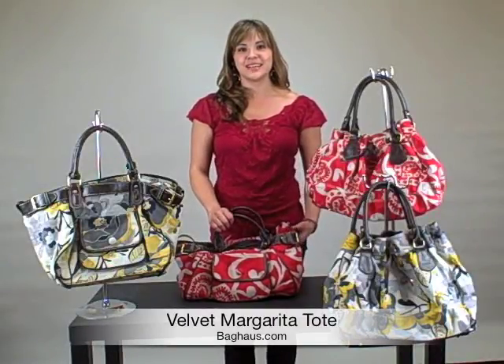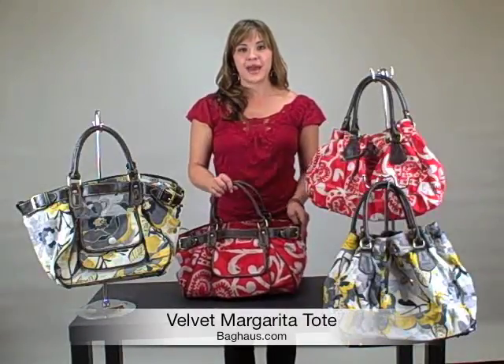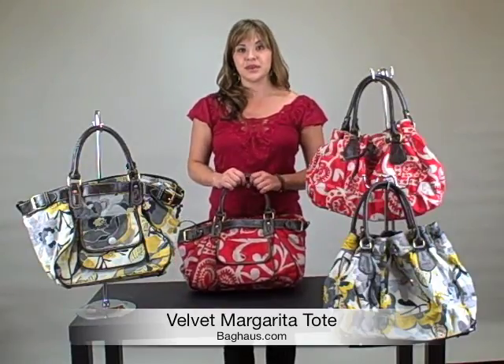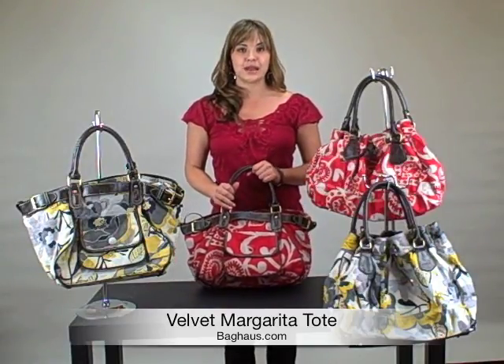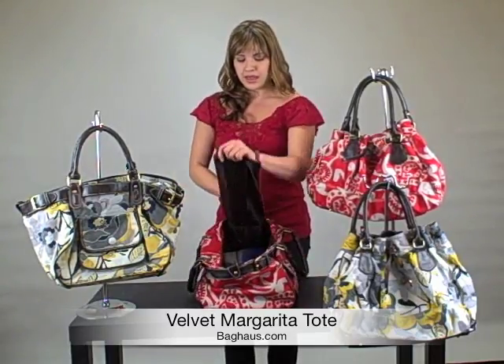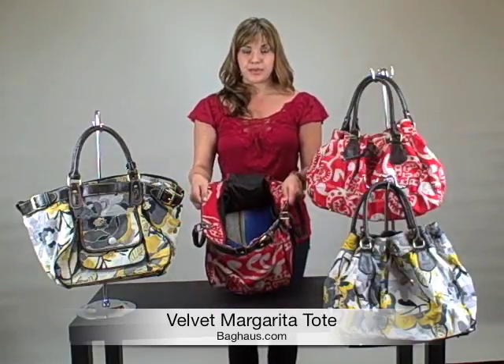Hey guys, it's Devon from Bag House TV, and I'm here to talk to you about the bag I'm holding, called the Velvet Margarita. I'm personally going to use this bag this weekend because it has a lot of space. It's really lightweight, it's really easy to open. It has a dual strap — you just pull and it opens up into a really big bag.